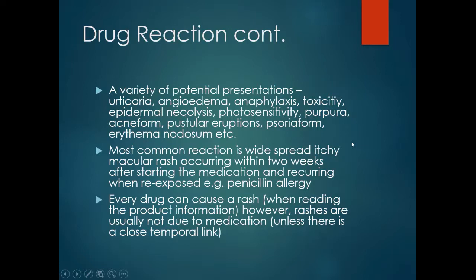With a typical penicillin allergy, the most common reaction is a widespread itchy macular rash occurring within two weeks of starting the medication. Every drug can cause a rash when reading the product information; however, rashes are usually not due to medication unless there is a close temporal link. If someone starts a medication and soon after develops a rash — or a rash develops after stopping a medication taken for only one or two weeks — the practitioner should consider a drug reaction.